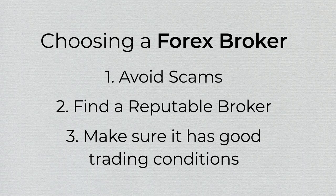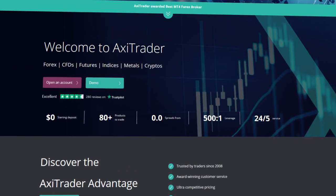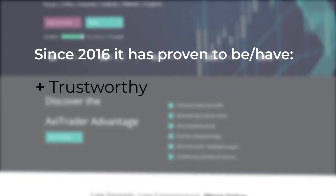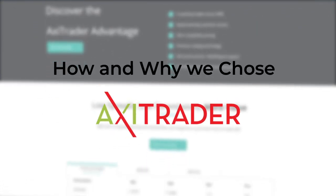Today we will review and talk about Axitrader, an Australian broker that has passed the tests and maintained high standards related to trustworthiness, trading conditions, and customer service. So if you want to learn how we performed in each of these tests, stay tuned.